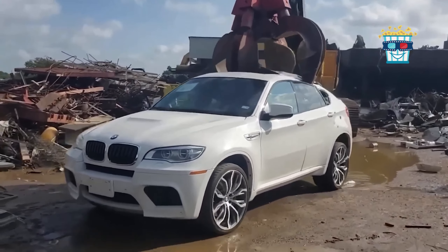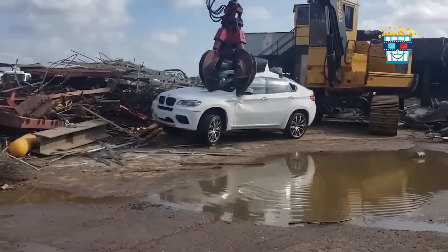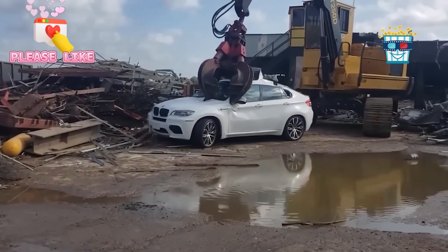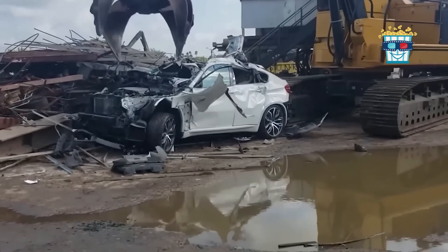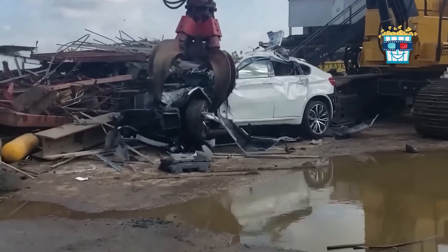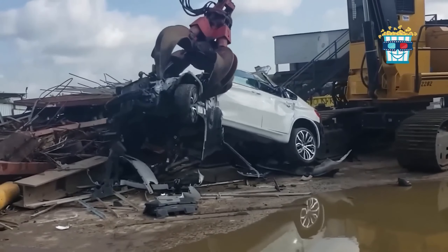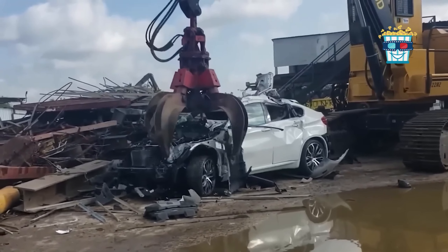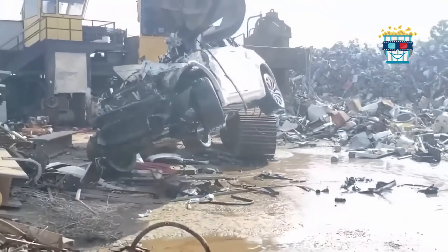Experience the thrilling sight of a gigantic hydraulic crusher smashing a beautiful white BMW X6. The vehicle's once smooth exterior is twisted and crumpled under relentless pressure, turning it from a luxury SUV into a mangled pile of metal. Each crushing motion is a dramatic demonstration of machinery overpowering automotive elegance, making this destruction both awe-inspiring and ruthlessly efficient.